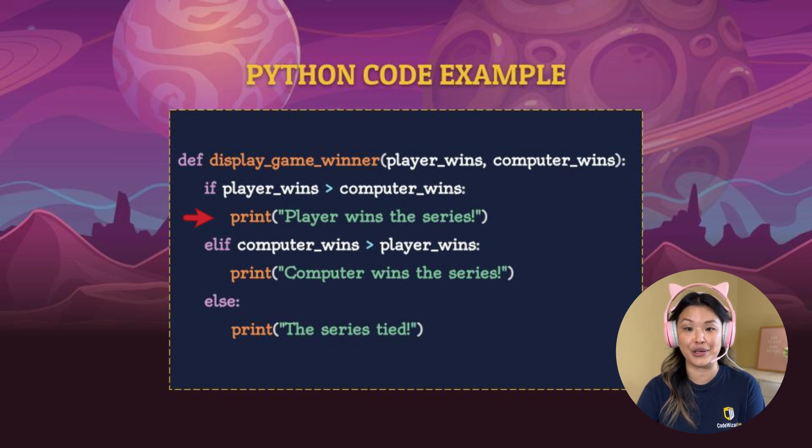This is the case when the player wins. Else if computer_wins is greater than player_wins — so if the computer wins more times than the player — then we're going to print 'computer wins the series.' Now what if nobody wins? Else, print 'the series tied.' So if the player doesn't have more wins and the computer doesn't have more wins, meaning they have the same amount of wins, then we're going to print that the series has tied.